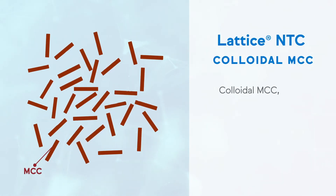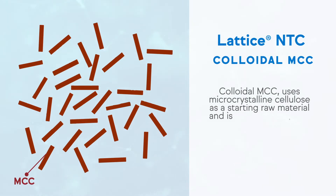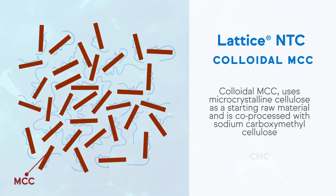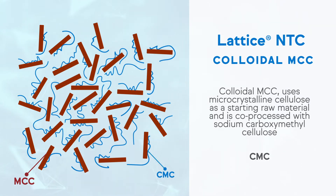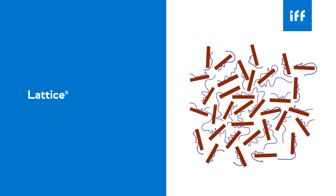Colloidal MCC uses microcrystalline cellulose as a starting raw material and is co-processed with sodium carboxymethyl cellulose, also called CMC. The resulting product is a co-processed MCC-CMC mixture called Lattice NTC, which has very interesting properties.